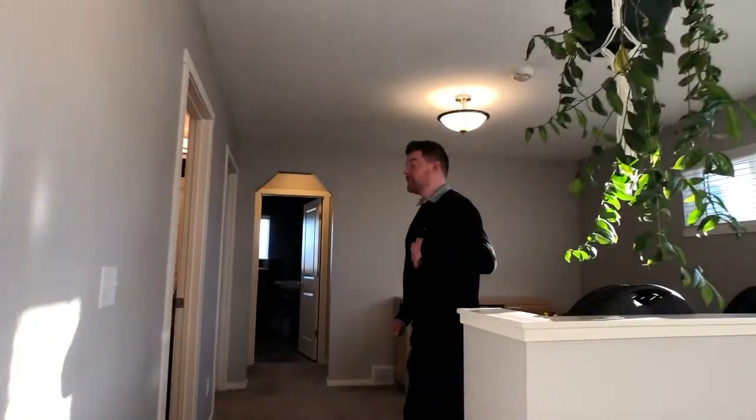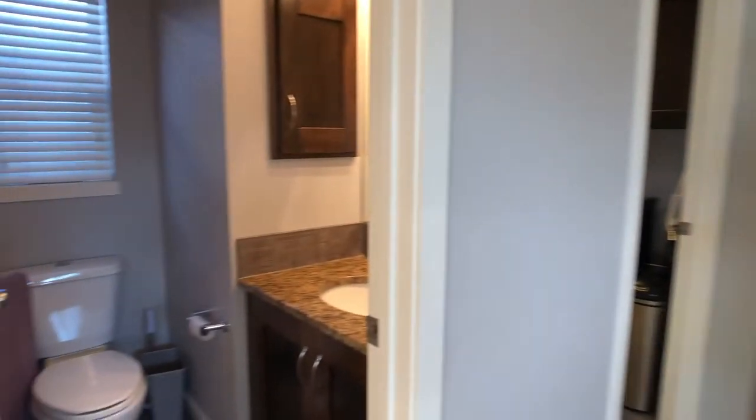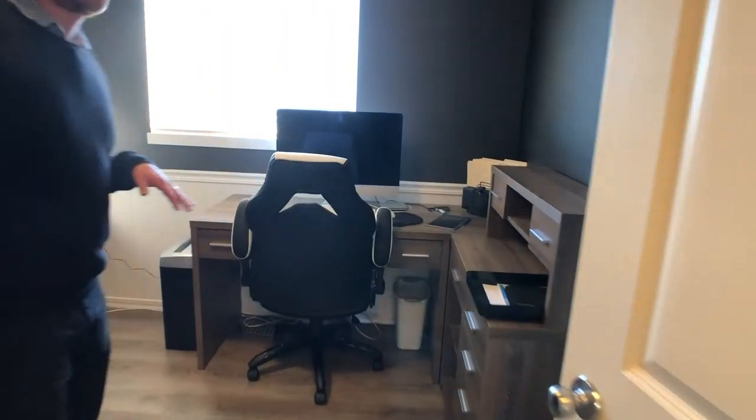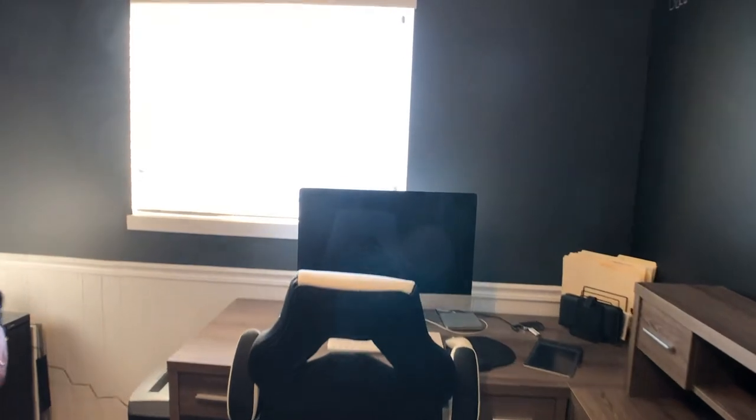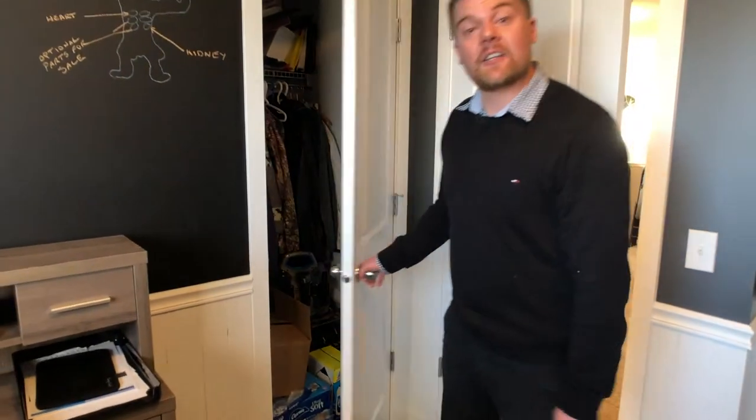As you come up the stairs you come up through this central bonus room with lots of natural light. Full bathroom right here. Laundry as well. And coming through this way, it's set up as an office right now with chalkboard walls, but this is another bedroom too. Nice big closets on each of these bedrooms.